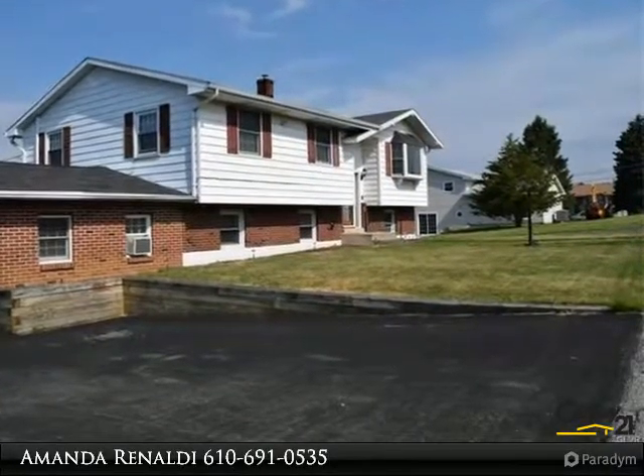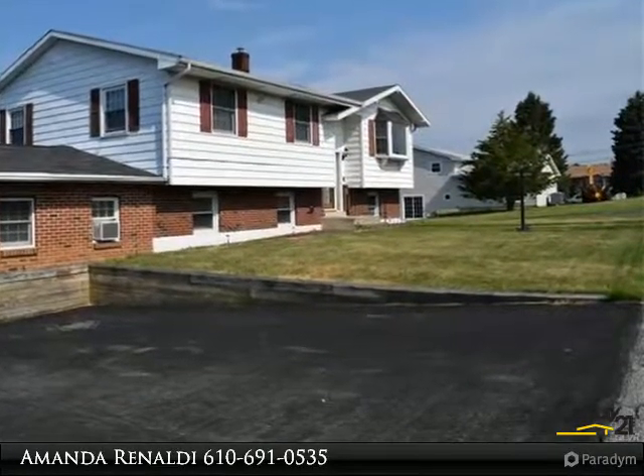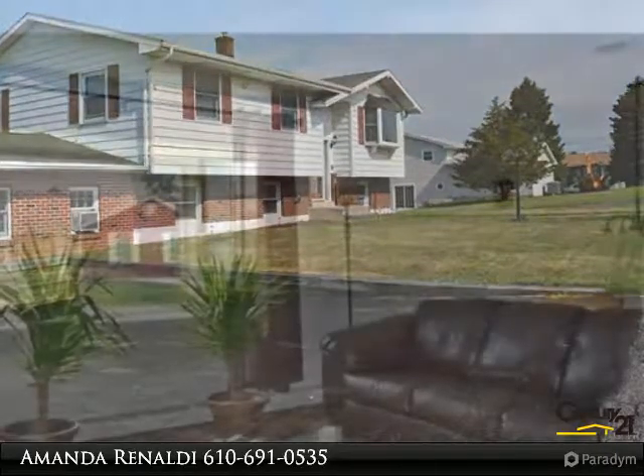The modern kitchen offers stainless appliances and a flat top stove, along with ample counter space and cabinets.